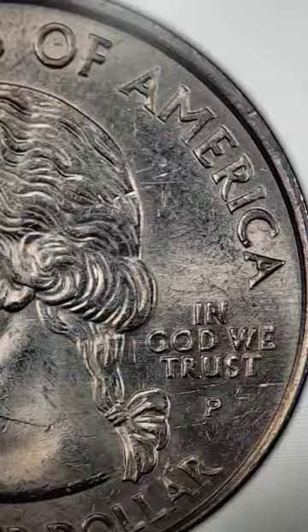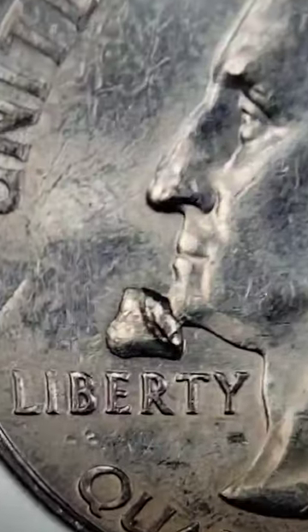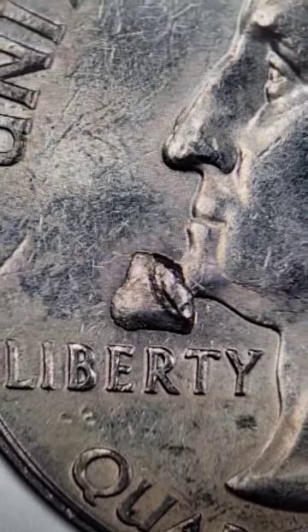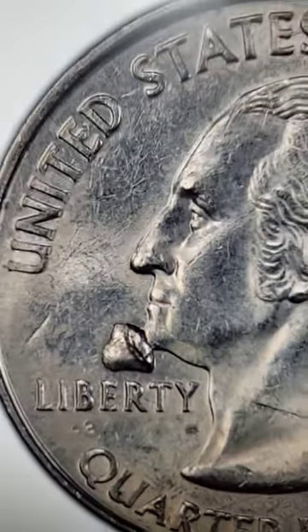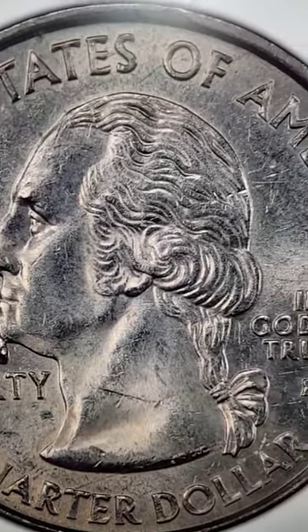Here's what you want to look for. Here on the obverse of the coin, you're going to see a die chip down by Washington's chin. That extra metal there — that's something that can give your coin some value. $77 for 25 cents. Had it been in better condition, it could have sold for even more money.